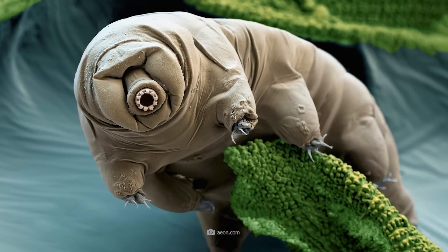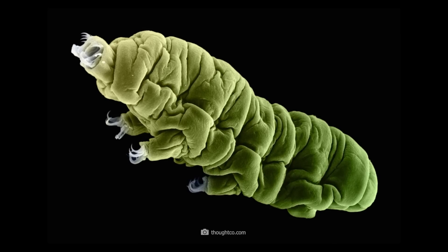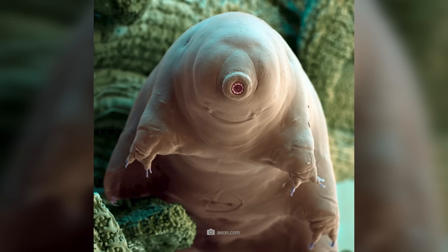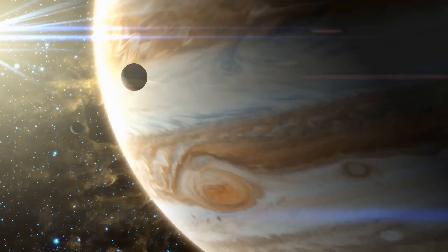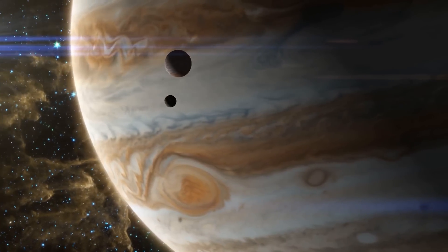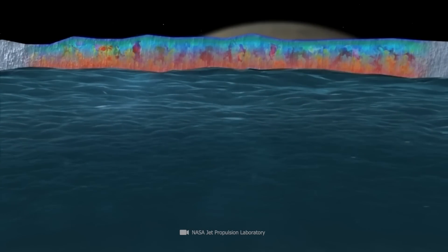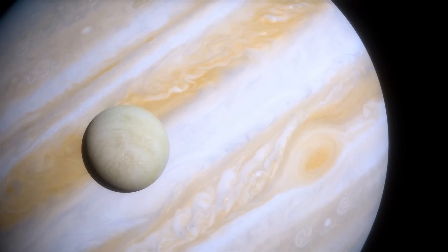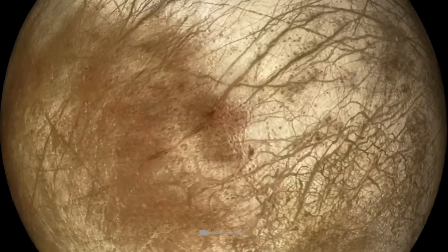These extremophile organisms are the subject of much research. Researchers want to know more about how these simple life forms have managed to withstand the harmful effects of radiation and reproduce in such hostile environments. It's fascinating that despite the extreme conditions on Europa, the possibility of life absolutely exists. The combination of geological activity, the presence of an ocean beneath the surface, and the extreme radiation makes Europa one of the most interesting places in our solar system to search for extraterrestrial life.